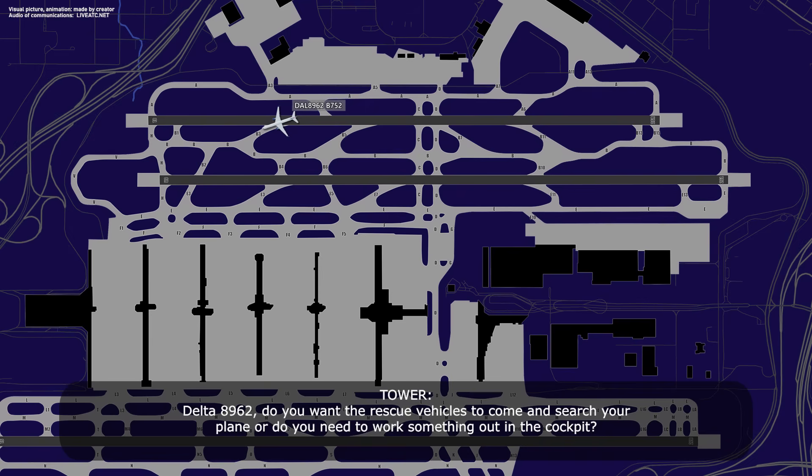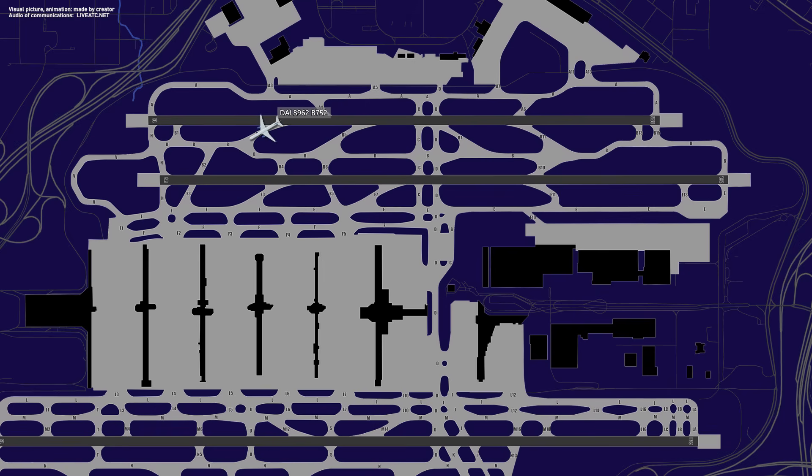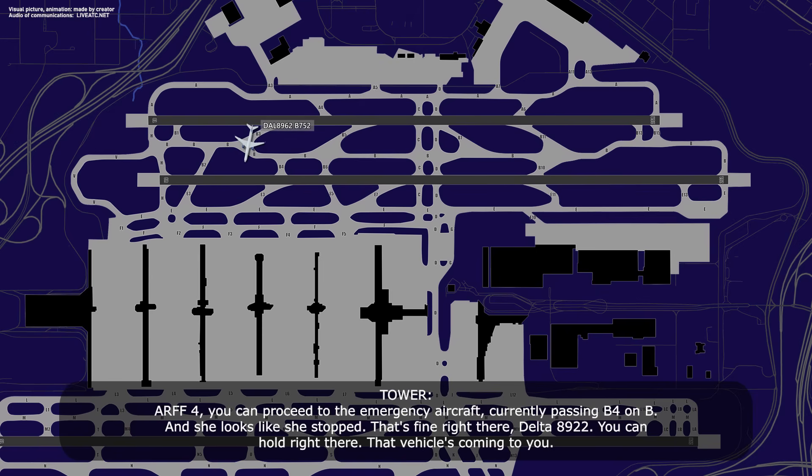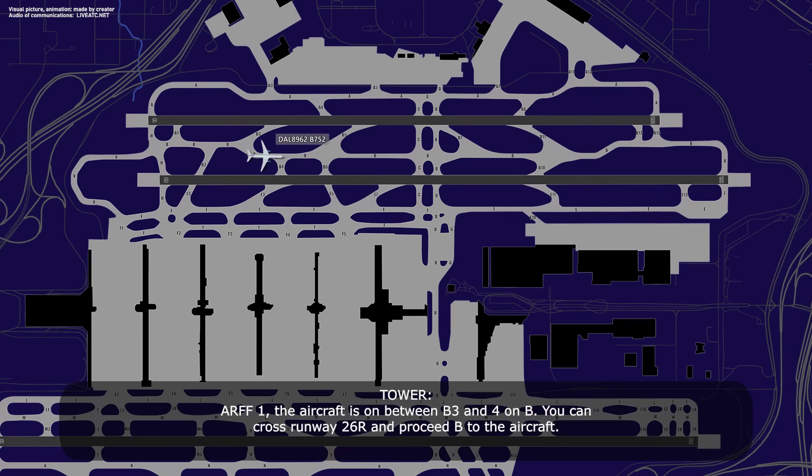Delta 89-62, do you want the rescue vehicles to come search your plane, or do you need to work on the cockpit? Yeah, we'd like them to come and inspect — we'll set the parking brake and have them come out. R-1, you hear that? Atlanta tower, R-4 is going to head out. R-4, you can proceed to the emergency aircraft currently passing Bravo. She'll let you stop right there, Delta 89-62. You can hold right there, the vehicles will come to you. All right, we'll hold right here, Delta 89-62. R-1, the aircraft is between Bravo 3 and 4. You can cross runway 26R and proceed Bravo to the aircraft.